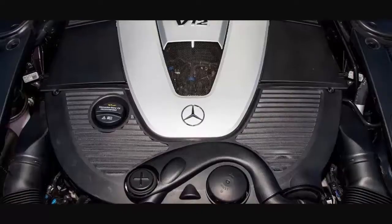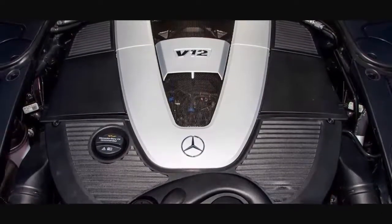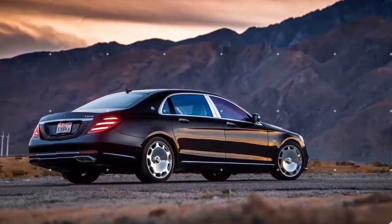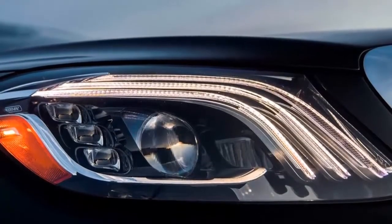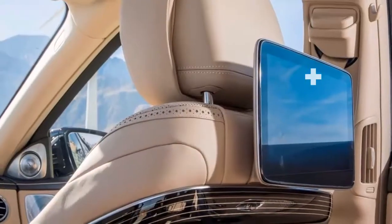While the Mercedes-Maybach S-Class has an imposing presence, it's inside that the magic happens. A longer wheelbase gives the substantial luxury car more passenger space and the most comfortable seating imaginable — it's truly top of the line.